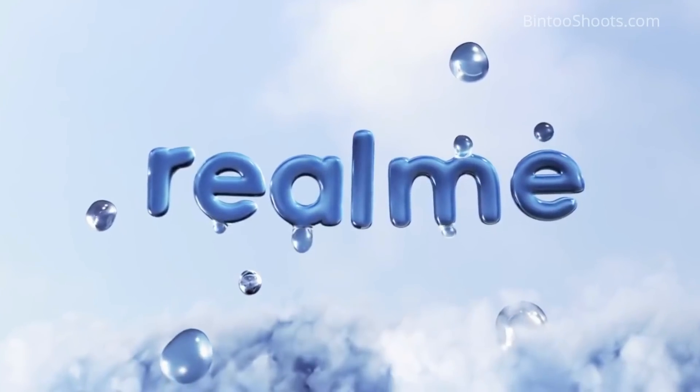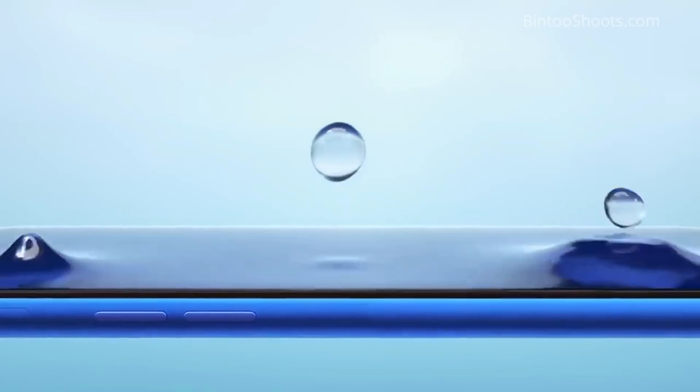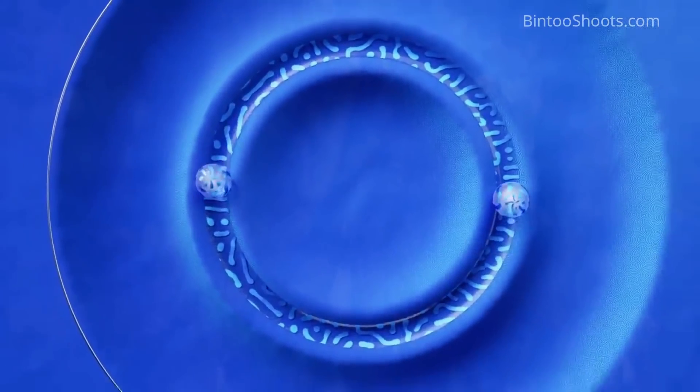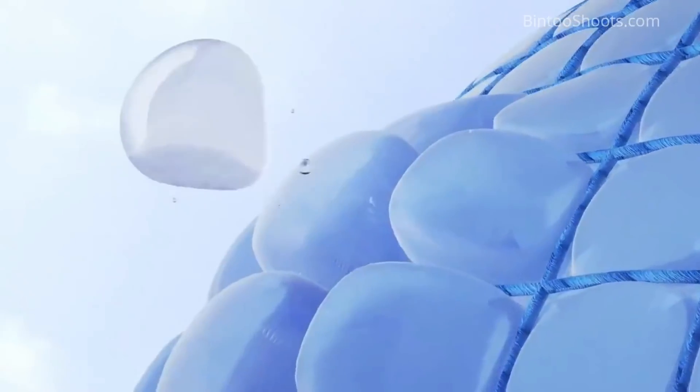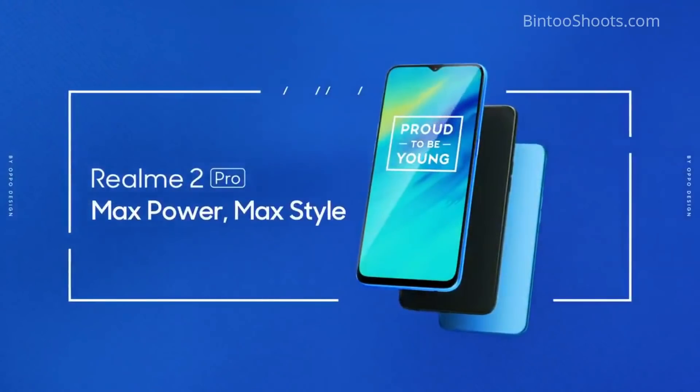Let's talk about the build of this phone. It is a plastic, polycarbonate build — a whole plastic construction. But there is no negative aspect to this; it depends on you. Some people like glass build, some like plastic, some like metal. Personally, I like metal, but I prefer plastic too if I get a lightweight phone. This phone is a little lightweight — it is 169 grams, about 10-11 grams lighter.